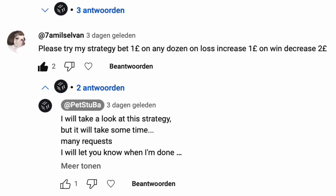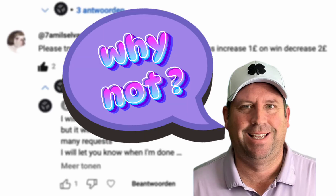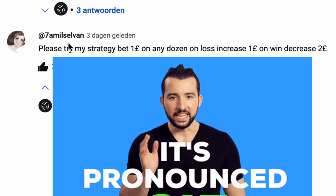Welcome to my new video. I'm going to analyze a new roulette strategy algorithm system. This time it's not from the roulette master, but from 7amilselvam or Tamilselvam — I don't know.